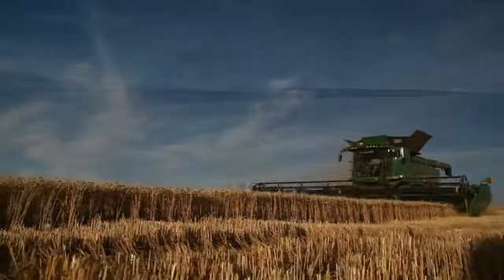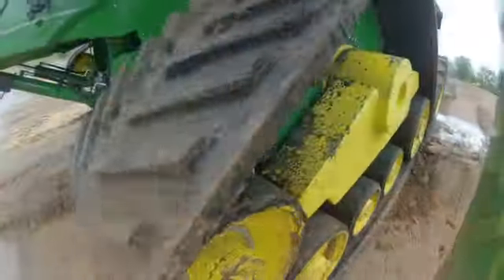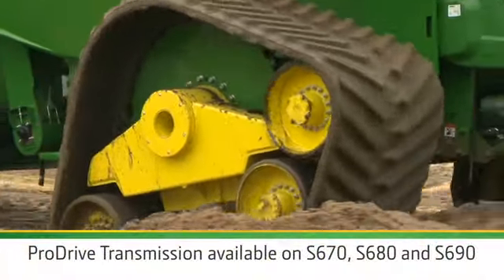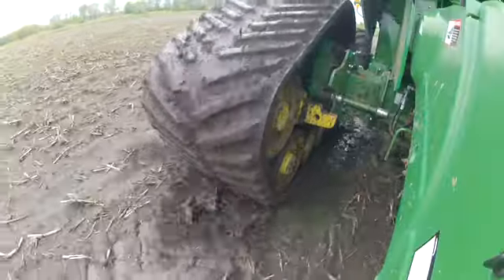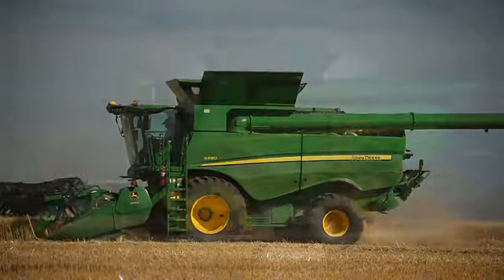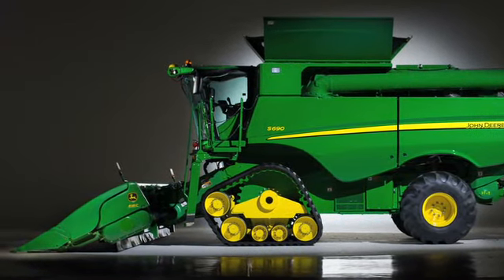And now, to answer the number one customer request for big combines with the ProDrive transmission, we're introducing John Deere tracks. If you're using bigger machines to cover more acres faster in less than optimal conditions and you must control compaction, tracks are the answer. And if you want to switch from tracks to wheels and back, the John Deere track solution is your only answer.